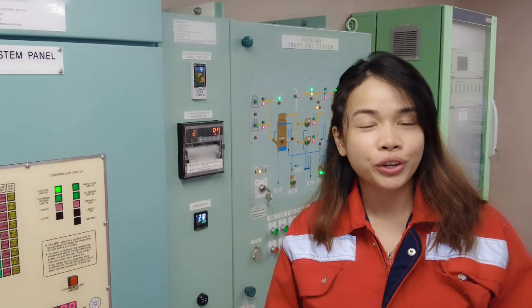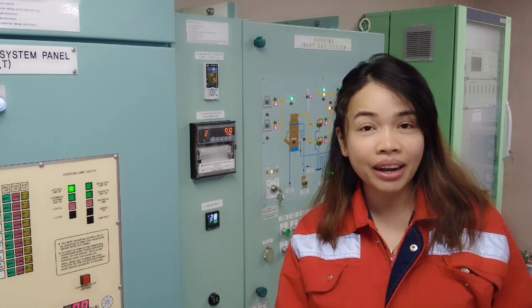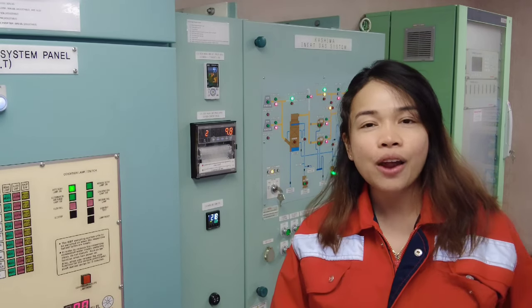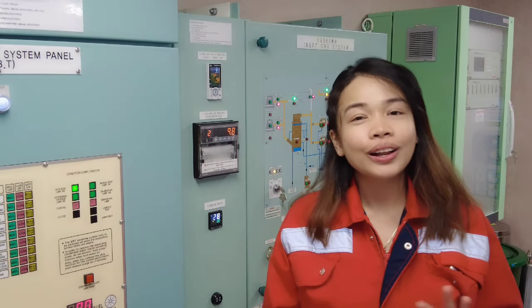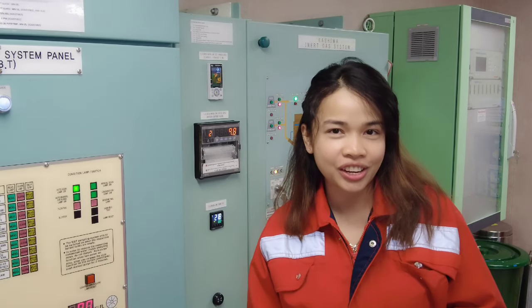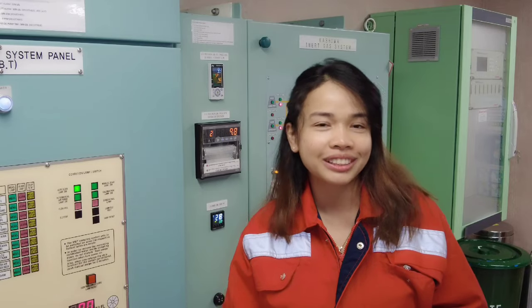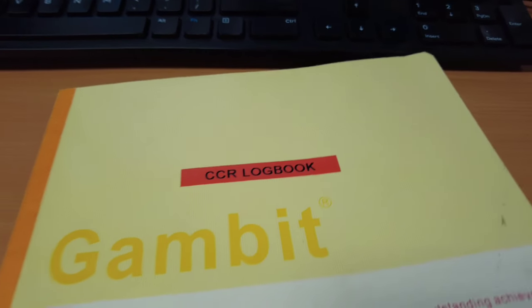Prior to taking over the watch from the outgoing officer, we need to do safety rounds on deck to ensure that all items stated in our ship-shore safety checklist are complied with. This includes the gangway and manual being manned at all times, scuppers are all plugged, moorings and firewires are regularly attended, and there are no spills on deck. The deck watch also does regular fire safety and security rounds on deck, in the pump room, and in the accommodation, and must record these. Anything not complying with the ship-shore safety checklist must be reported directly to the chief officer.